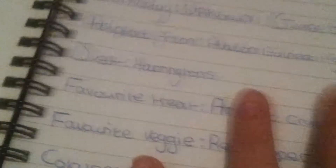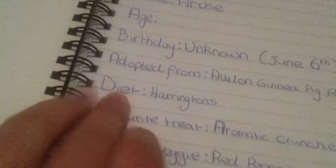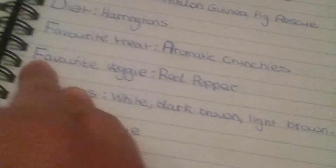What I've done in here is I've started to write the guinea pigs' names. I've put Archie's name, age — he's seven months — but I'm not filling that in until he's officially one. His birthday is unknown because he's a rescue piggy, so I'll make up June 6th for Archie. This is the doctor from Avalon Unifico Rescue. His diet is Harrington's, but it's actually Burgess now. Favourite treat: Aromatic Crunchies — though that's like the old version, it's changed now. I've also noted favourite veggie, colourings, eye colour, bonded, and vaccinations.